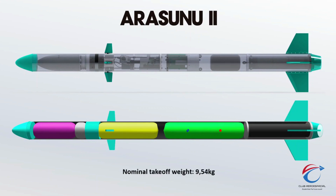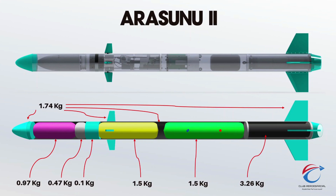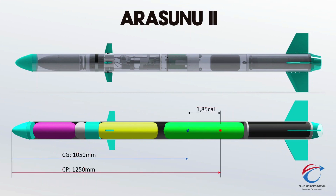The rocket weighs 9.54 kilograms before takeoff. The main component weight distribution is shown. Arasunudos has a stability margin of 1.5 calibres when leaving the launch rail and 1.85 calibres during flight.